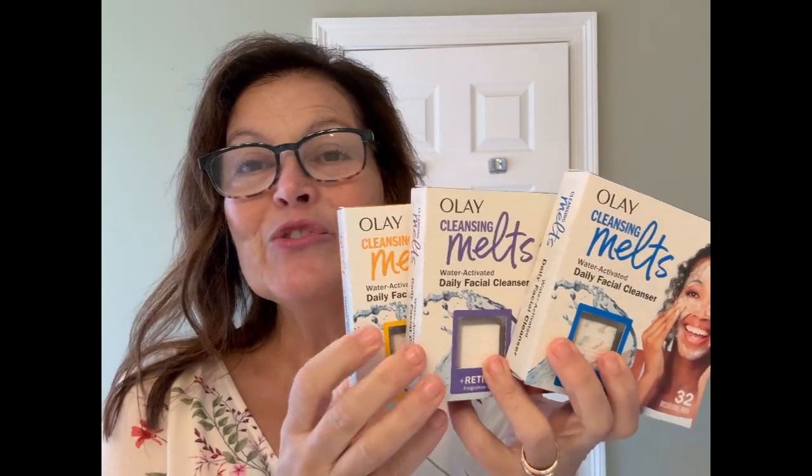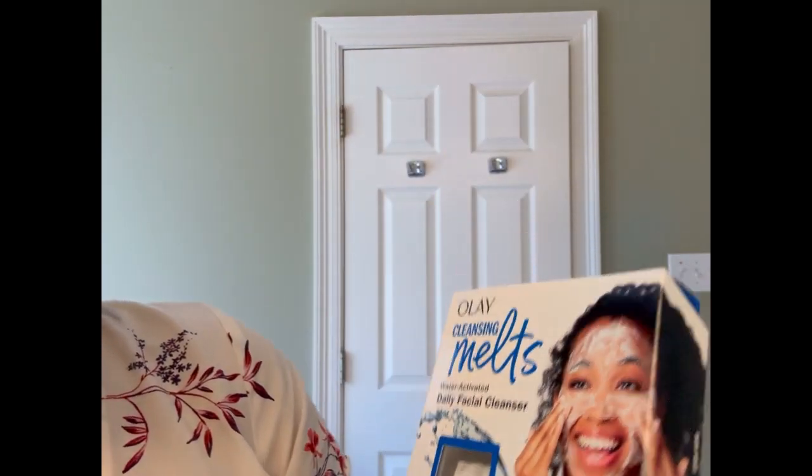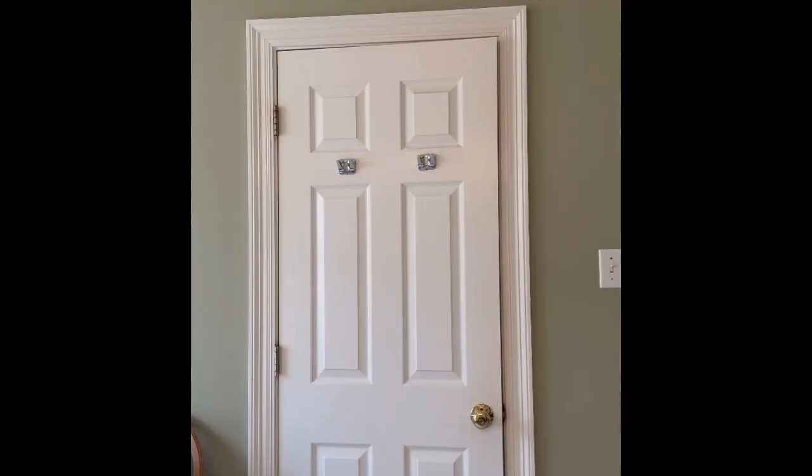Watch how easy they clean up. You simply take one of these individual melts. You can pick the type that's best for you, and rinse and go. It turns into a wonderful creamy lather. Oh my gosh, it feels good.